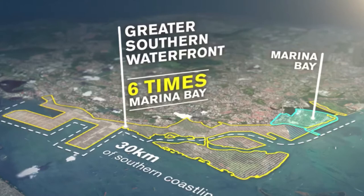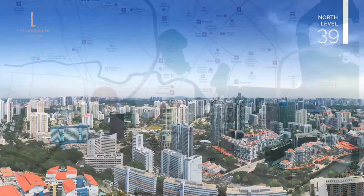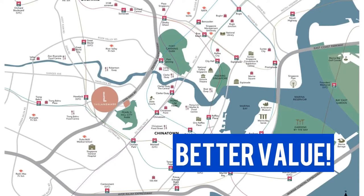Everyone is talking about the Greater Southern Waterfront transformation that will benefit property owners within the CBD, but be prepared to pay a hefty premium to stay within the CBD area. Here in District 3, investors will get to enjoy the locality similar to CBD living, but at a better market level.